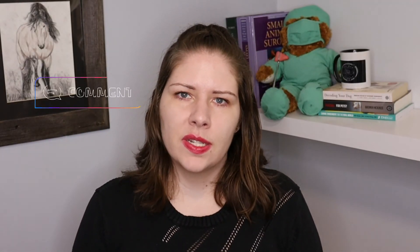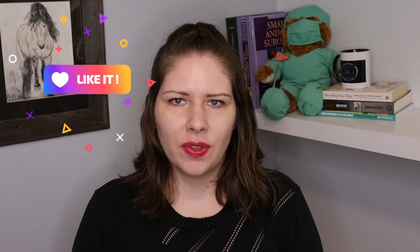Please feel free to comment below with any questions or subjects you'd like me to cover in a future video. Please like the video if you've learned something today — it really does help me out. I look forward to seeing you in the next video. Bye for now!